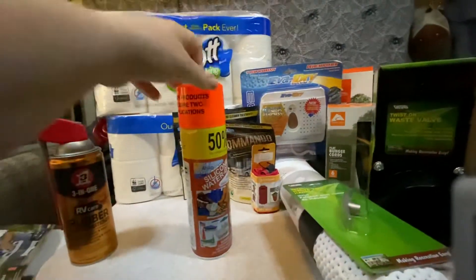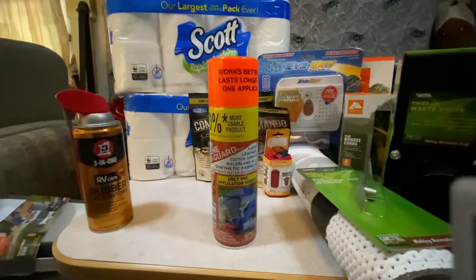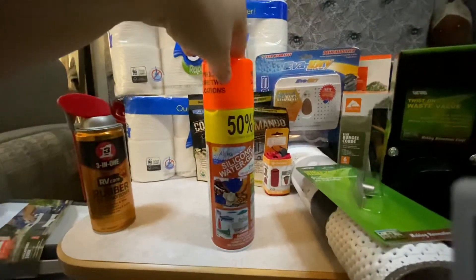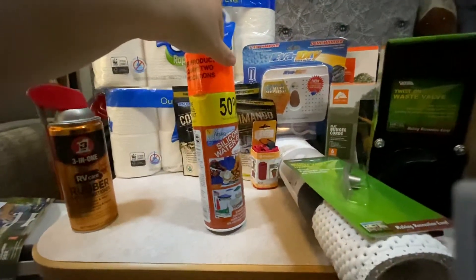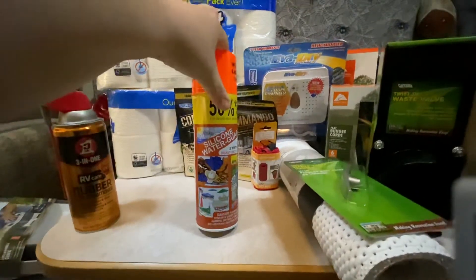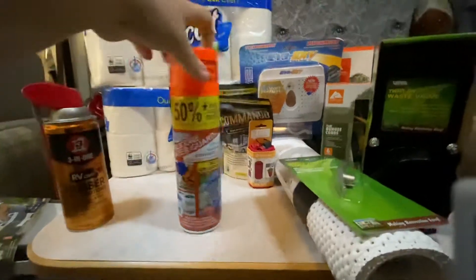This is mainly for camping — like if we go tent camping and need to seal up shoes or bags or anything, we got this just to make things last a little bit longer. And if we ever get tire covers for the RV when we decide to store it, we'd use something like this as well.